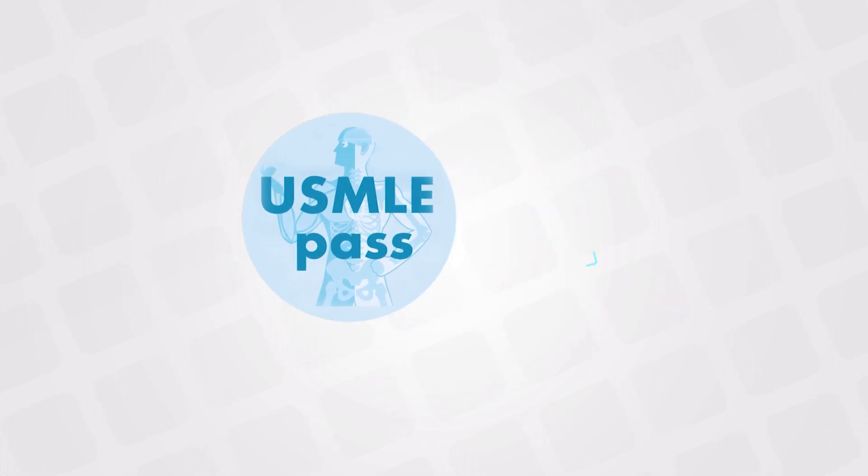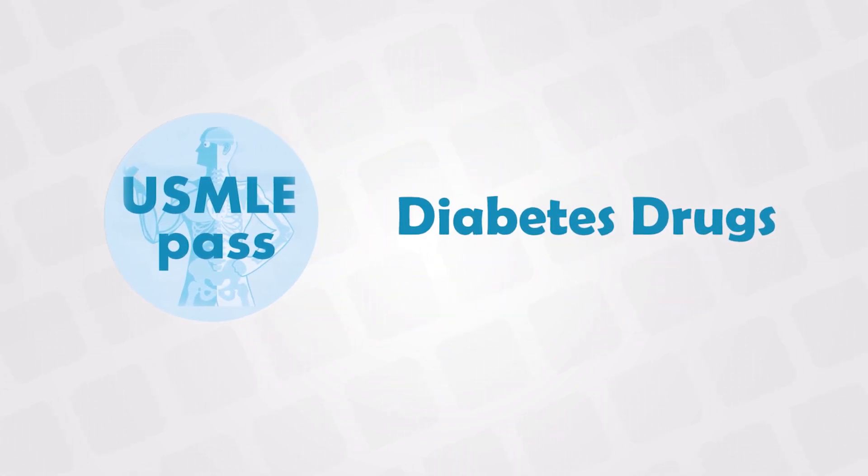Welcome back. In this video, we will look at all the diabetes medications and we will compare what makes them different.